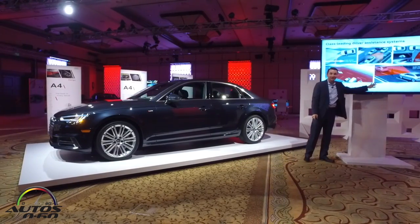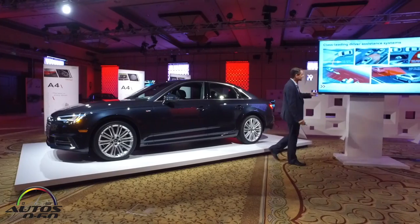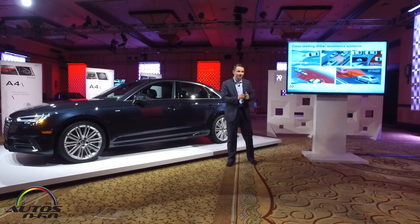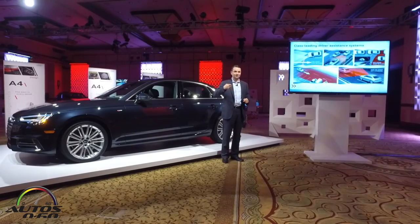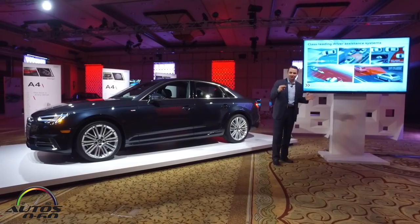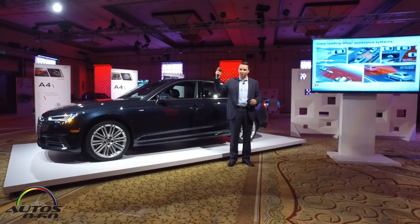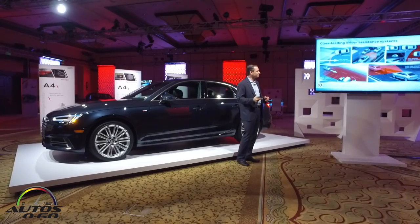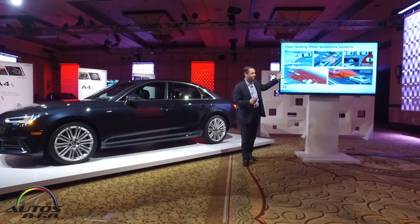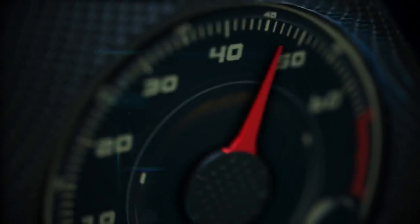Pre Sense City is included as standard equipment in each and every A4. It's a system that uses a camera to look out for vehicles or even pedestrians and is able to slow the vehicle down. It works in two different thresholds: up to 25 miles per hour it's able to stop the vehicle completely, and it actually works overall up to about 53 miles per hour, dramatically slowing the vehicle down.